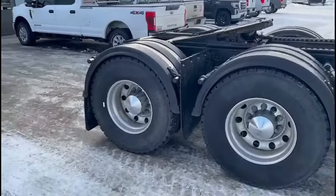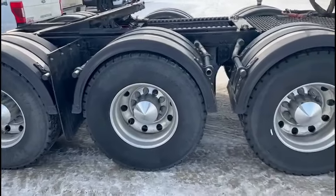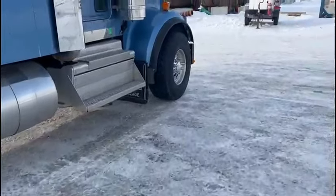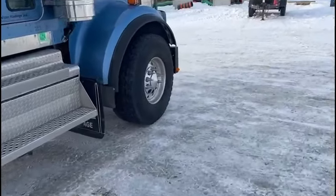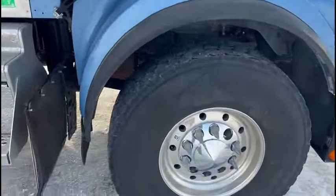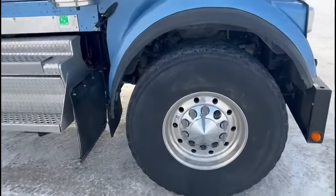Tires — let's get down to tires. These are just standard Michelin XDN2s, 22.5s. And this one over here — sorry, that's not a Michelin — this is a Firestone, and this is a 425-65R.